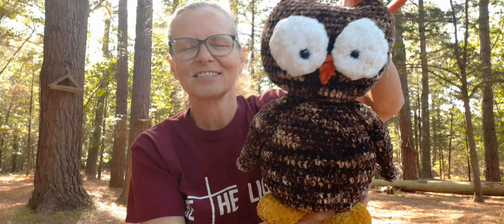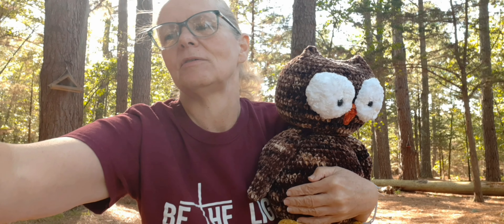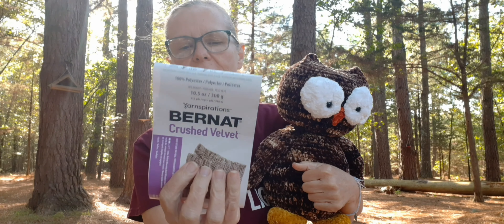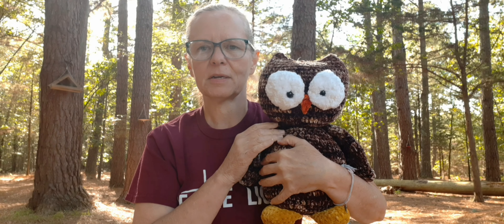Hoot hoot! I had so much fun making this guy, and I think he turned out so cute. I made it out of the velvet yarn. The velvet yarn I used is the Yarnspirations Bernat Crushed Velvet in the colorway Coffee Cafe. I can't remember exactly how many it took — it might have been a whole skein plus a little bit more. Actually, I held two of them together, so I had a whole skein and part of another one.